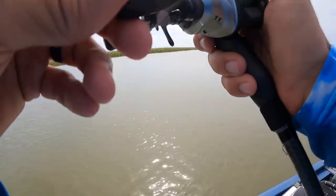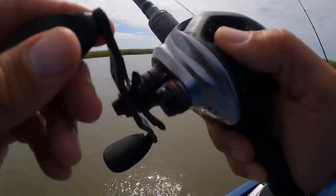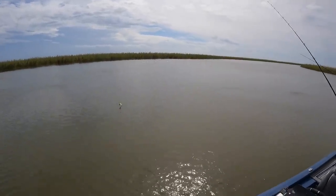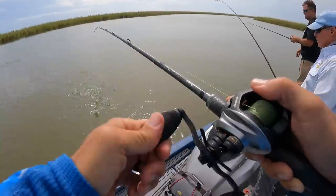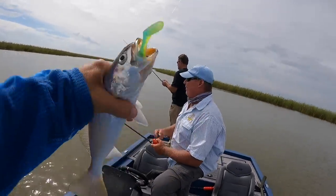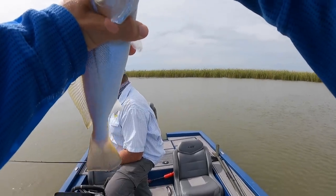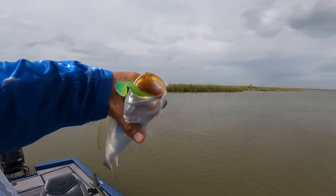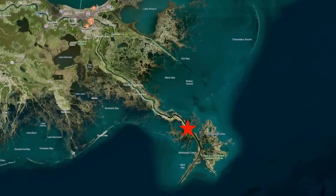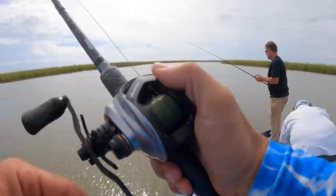More bites than hookups but man it's fun. I don't get why people don't like them — look at that! Hit me on the way down, that's what you like to see — they hit head first. Venice in the fall is just incredible. Stuff happens here that doesn't happen anywhere else.